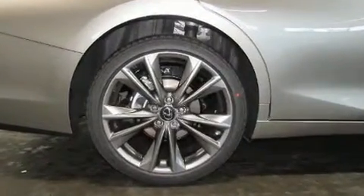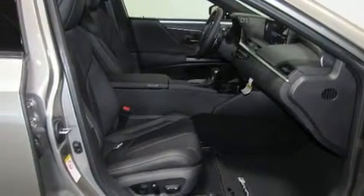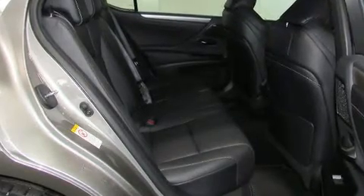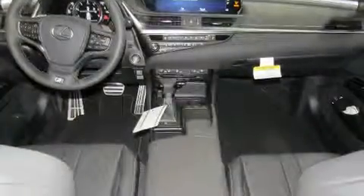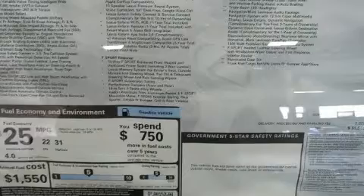Lexus prioritized fit and finish, as evidenced by a built-in garage door transmitter, heated and ventilated seats, automatic temperature control, heated door mirrors, lane departure warning, and a blind-spot monitoring system. For drivers who enjoy the natural environment, a power moonroof allows an infusion of fresh air.